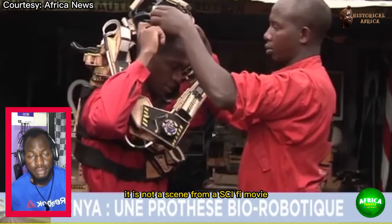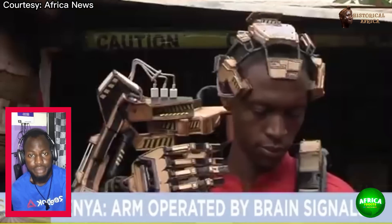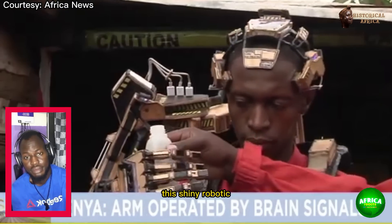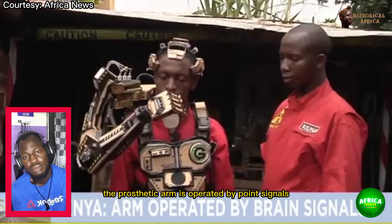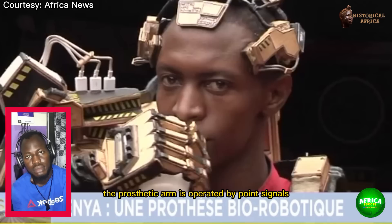It is not a scene from a sci-fi movie. This shiny robotic arm was created by two Kenyan inventors. The prosthetic arm is operated by brain signals.